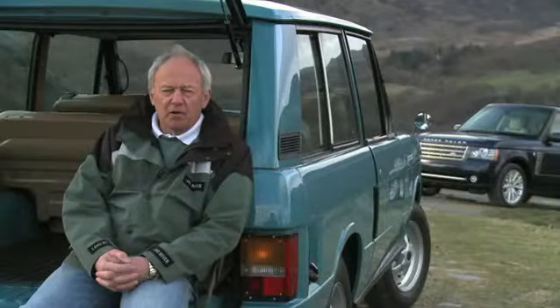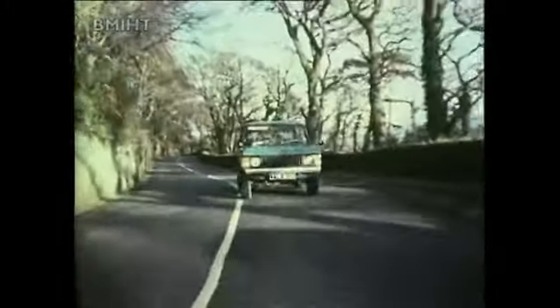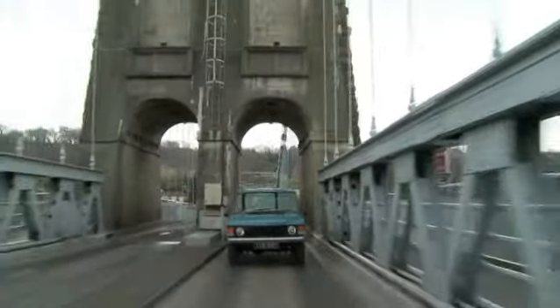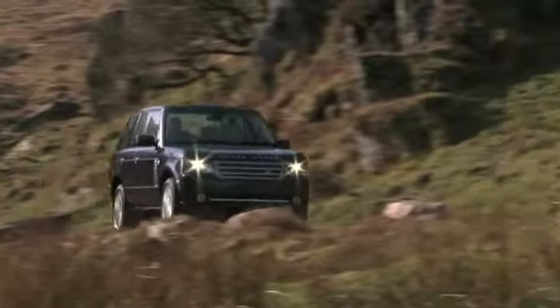We visited various parts between Beddgelert and Betws-y-Coed and Capel Curig, Ffestiniog, and also Anglesey. 40 years on and it's fantastic to actually bring the 2011 model year Range Rover here, which is absolutely superb.